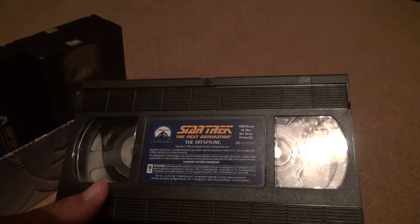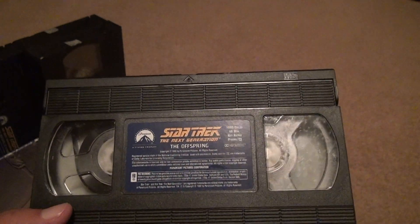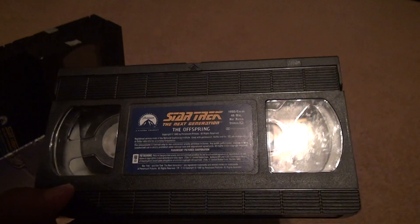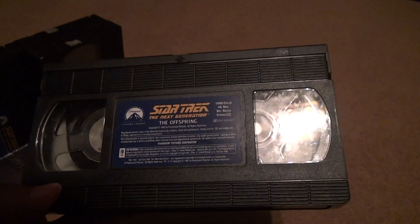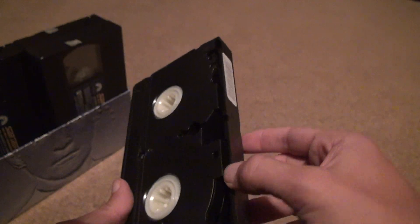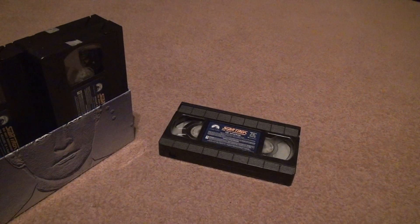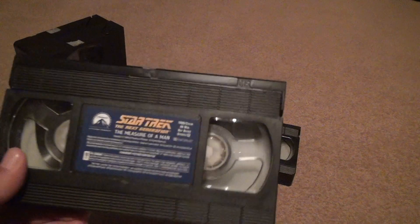Each tape is about 46 minutes long. No mold on this tape, the label is very good and not falling apart. Passes that test — that tape is pretty good. On to the next one.